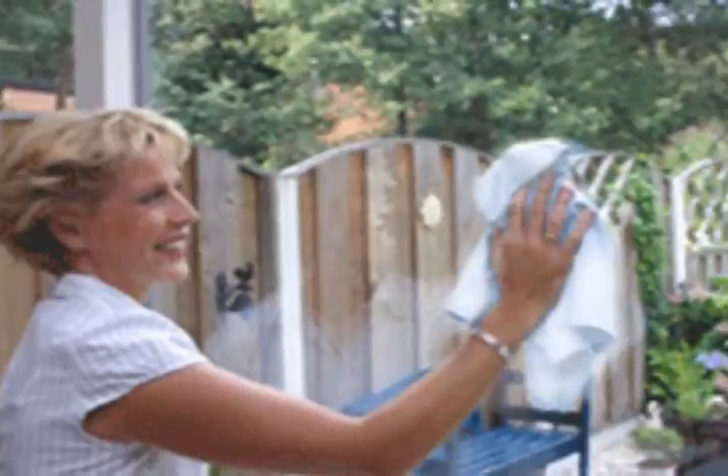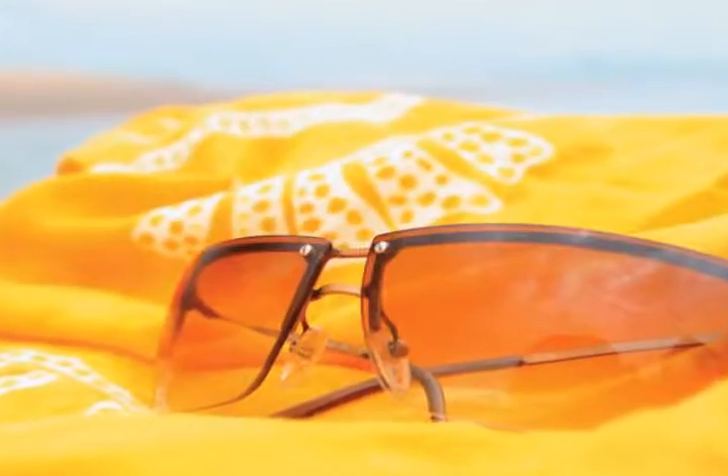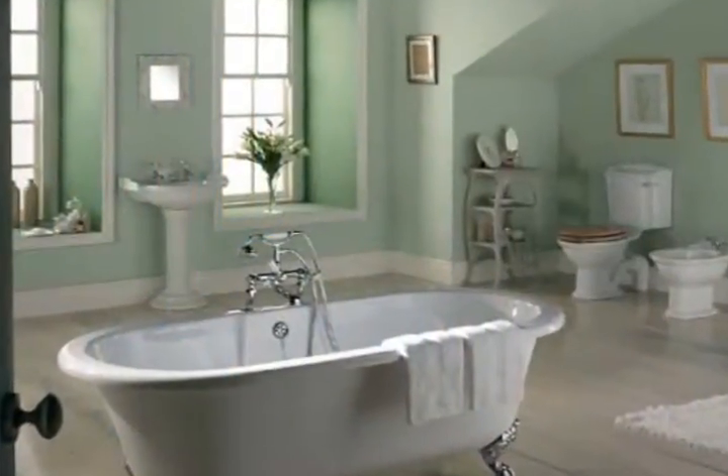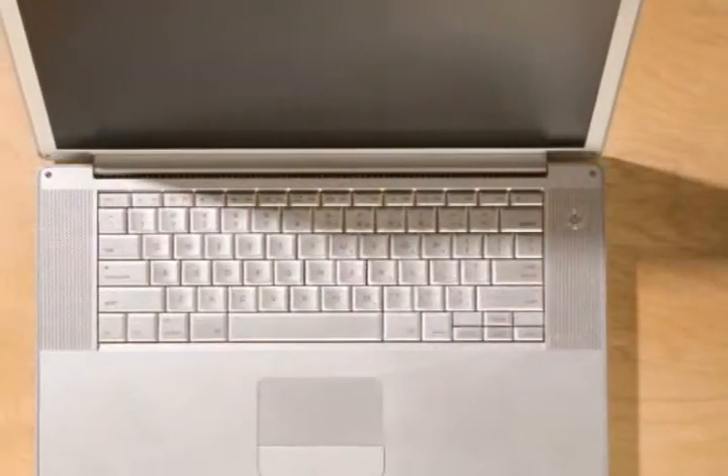Since Wipe and Glow requires water only, it eliminates the need for paper towels and cleaning products. That makes it great for the environment and will save you money for years to come. It actually cuts your cleaning time in half, and the cloths are also washable and bleachable.